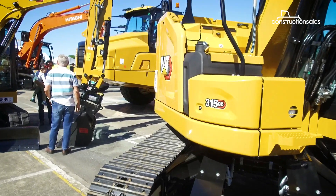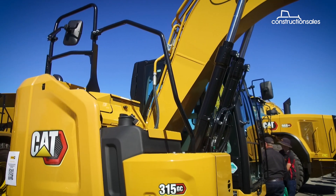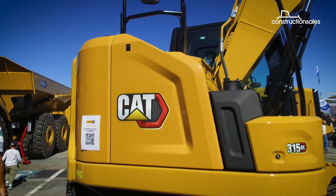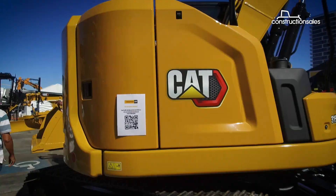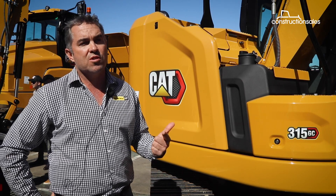We recently caught a glimpse of the newly arrived 315 GC model at Hastings Deering's stand at the Civil Construction Field Days. It's a good standard excavator. It's still our next-gen platform, so it provides all the benefits that we do have out of next-gen — more fuel consumption efficiency and lots of power.